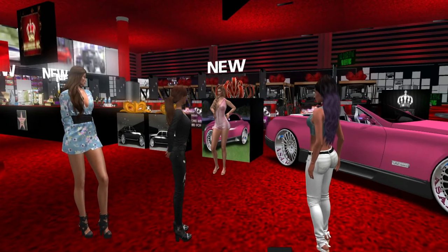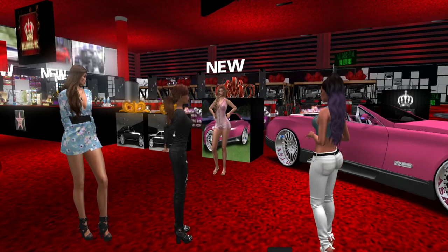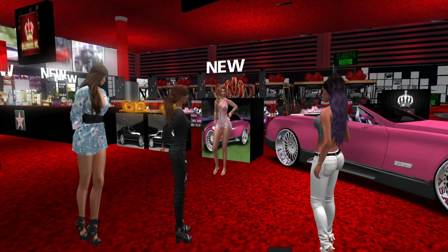That's right, Sandy! She's not just shopping — she's shopping for skins.